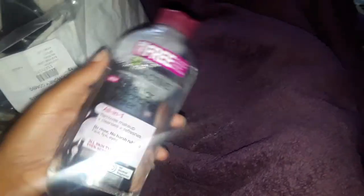Another free thing I got from CVS — I had the travel size before, but I got the big micellar cleansing water. It takes the makeup off your face with no harsh chemicals, oil, or fragrance. It's good for sensitive skin, and I have sensitive skin. You also get some cleansing wipes with it. I got this for free using my CVS rewards.